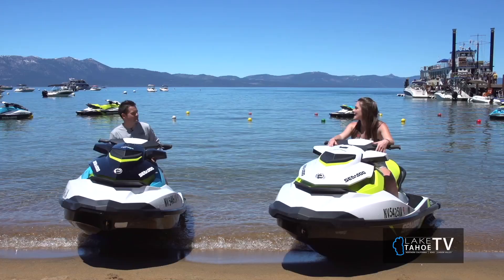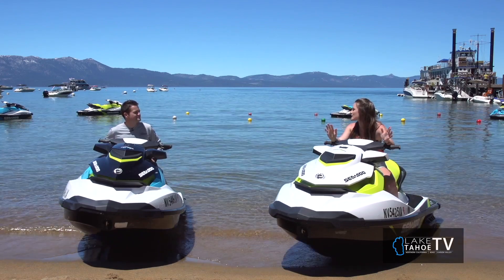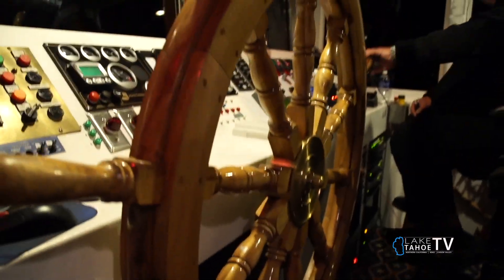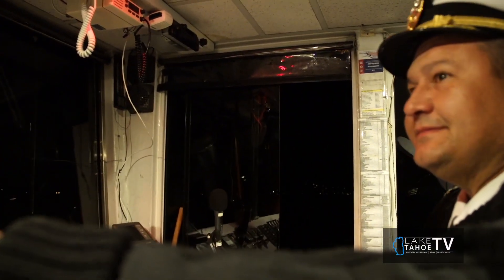It is just so awesome to experience Lake Tahoe on the MS Dixie. It's such a huge boat, and when you get out to Emerald Bay, you can't beat it — it is absolutely beautiful. The tea house out there, we go around it a couple of times. I love the captain telling all the facts. You learn so much as you're going out on the cruise. The captains are great and keep you entertained the whole way.